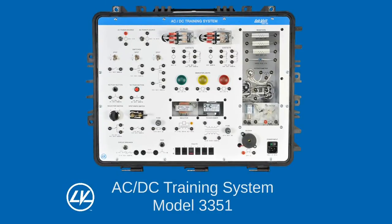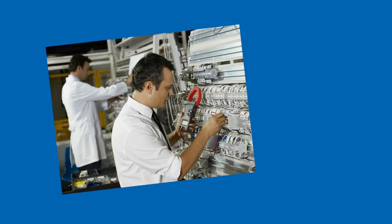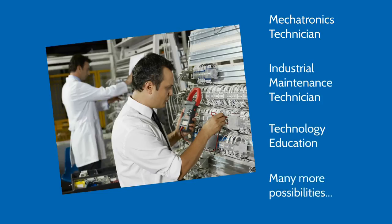Electricity is that key field of expertise in the workplace. This is why LabVolt has expanded its training products offering to include an AC/DC training system — a comprehensive, portable and affordable training system and program for learning AC/DC fundamentals. This fundamental knowledge is of utmost importance for future electrical technicians or any technician who has to deal with electricity, such as mechatronics or industrial maintenance technicians, but is also suitable for technology education programs.